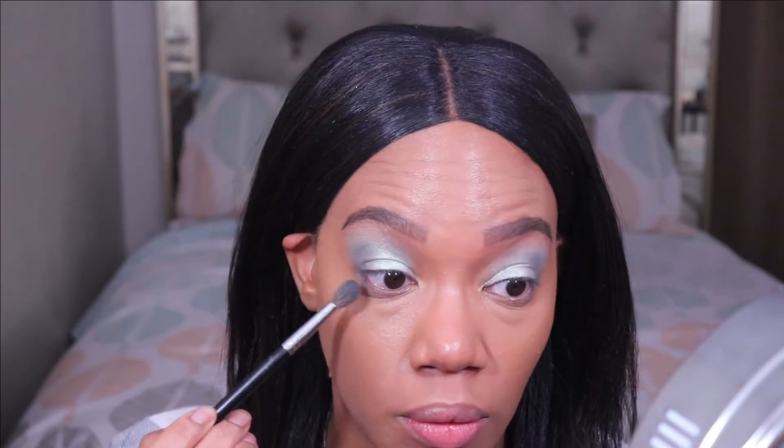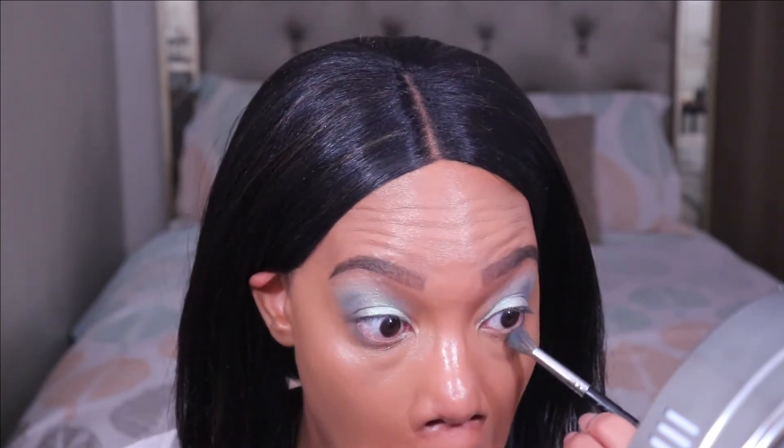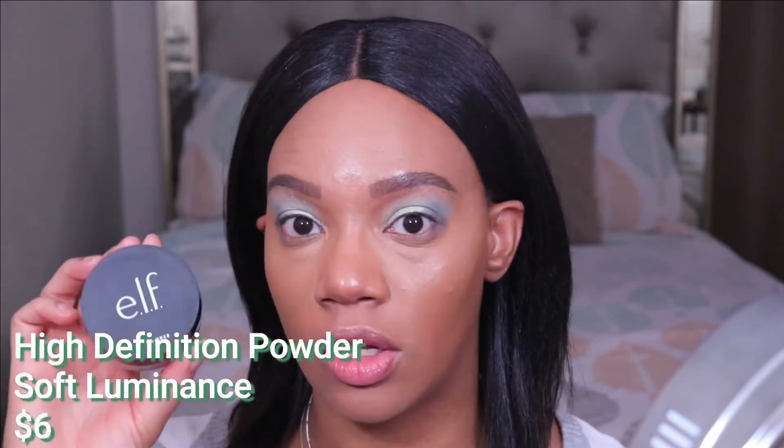Now that I have my concealer on, I'm going to blend on my lower lash line just a little bit to further buff where the eyeshadow is stopping there. Then I'm going to set just my concealer for now because I am going to be trying one of their cream blushes. So this isn't a new product but it's new to me — this is one of the e.l.f. HD powders in the shade Soft Luminance. I did try one of their Halo Glow powders back in the summer and I did not like that powder at all, so I decided to try another one.